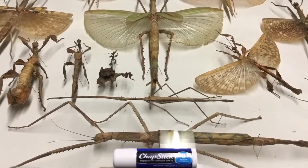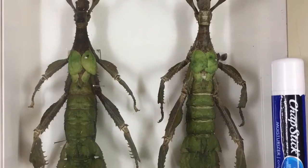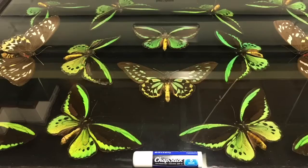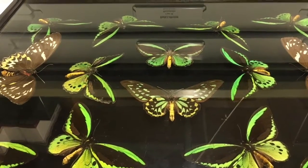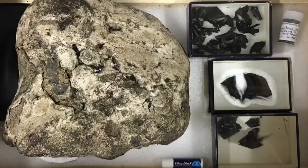And speaking of bugs, I got to go behind the scenes and check out the entomology collection, which is chock full of awesome bugs I had never seen before. Like these huge moths and also a bunch of butterflies. Oh yeah, more butterflies. Also chapstick for scale — you got to have something for scale. Otherwise it's just bad science.